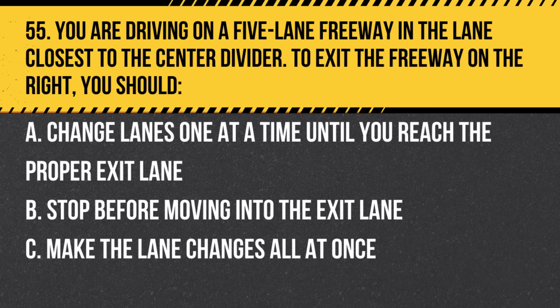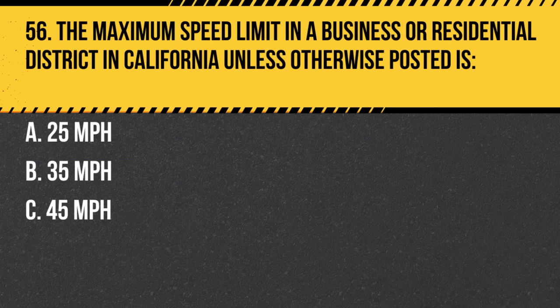Question 55. You are driving on a five-lane freeway in the lane closest to the center divider. To exit the freeway on the right, you should: a. Change lanes one at a time until you reach the proper exit lane. b. Stop before moving into the exit lane. c. Make the lane changes all at once. Answer: a. Change lanes one at a time until you reach the proper exit lane. Gradual lane changes are safer.